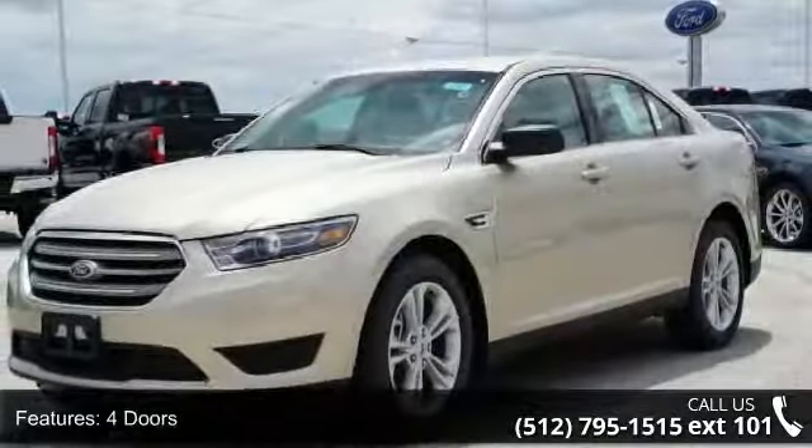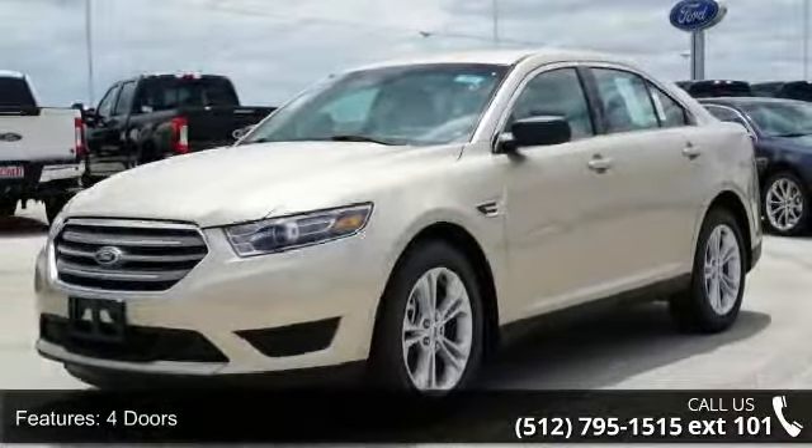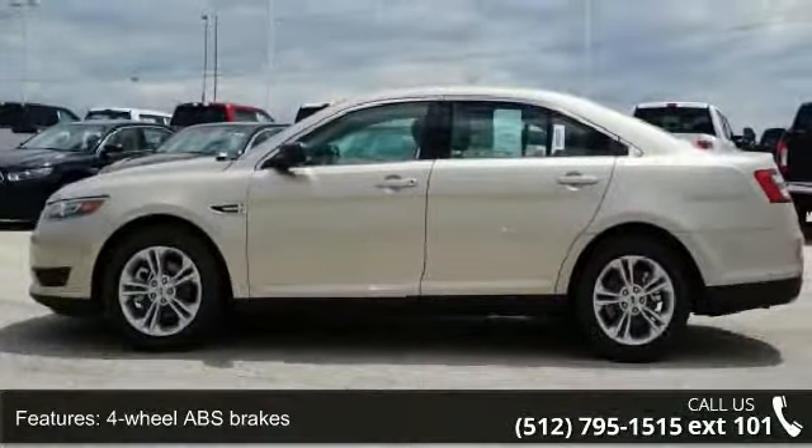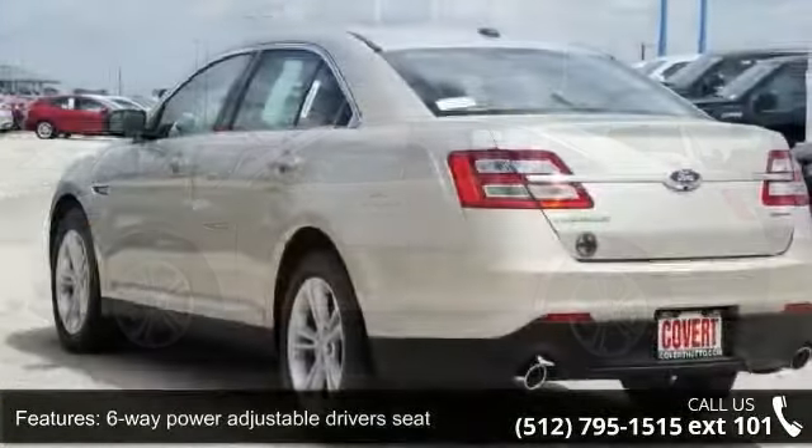Four doors, four-wheel ABS brakes, six-way power adjustable driver's seat, six-way power adjustable passenger seat, air conditioning,